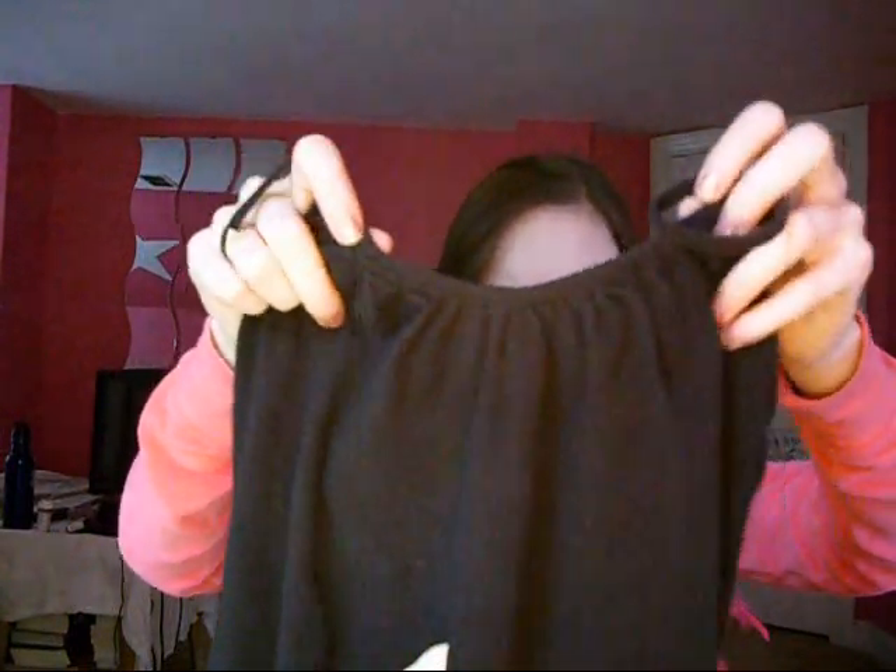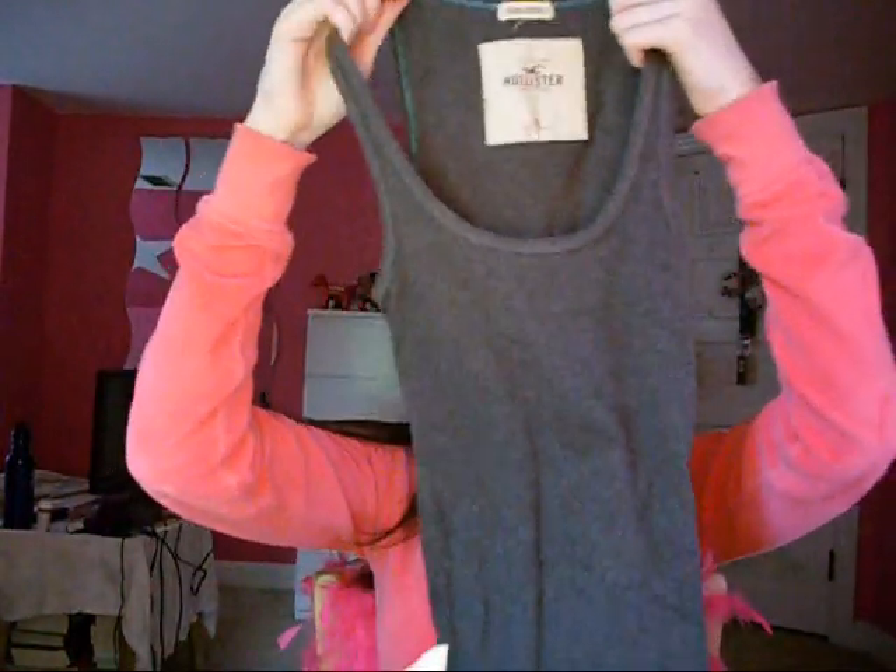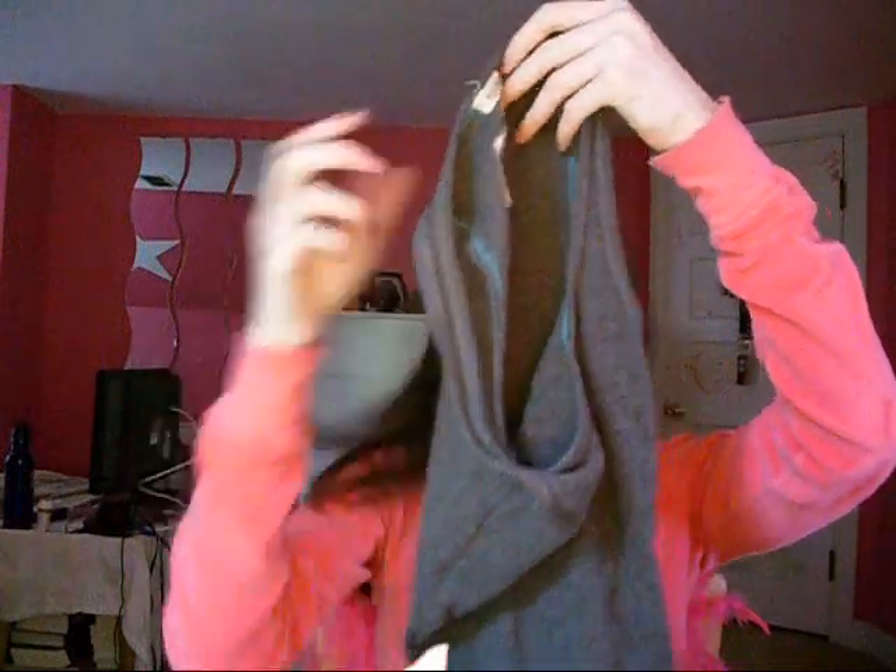They're scrunchy up top — I don't know what that's called, but they're really cute. This one's just in black, but I have a green one and I'm wearing a pink one right now. I also have a blue one. The other ones I wear a lot are these Hollister stretch knit tanks, like the wife beater style.